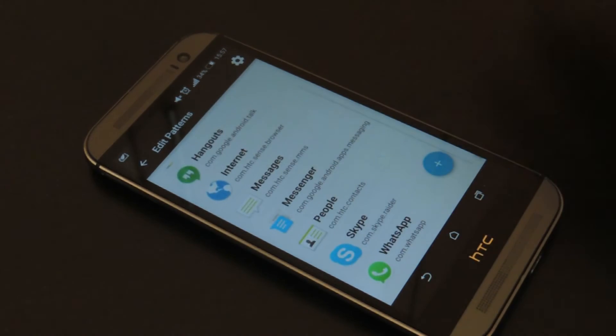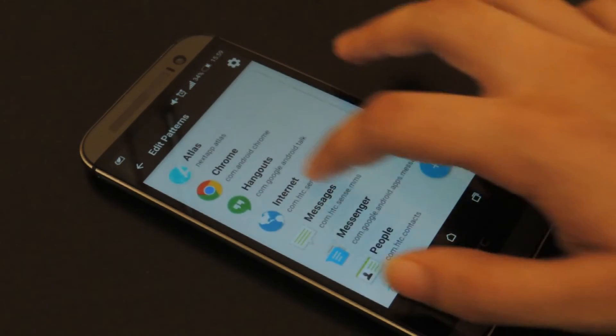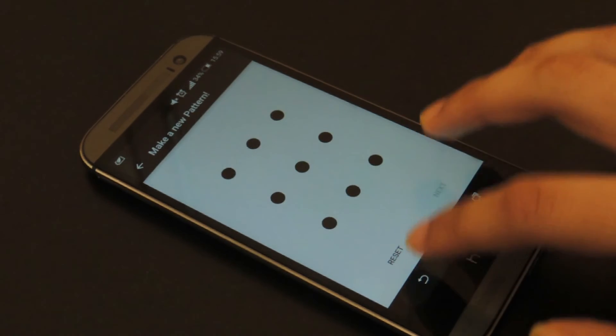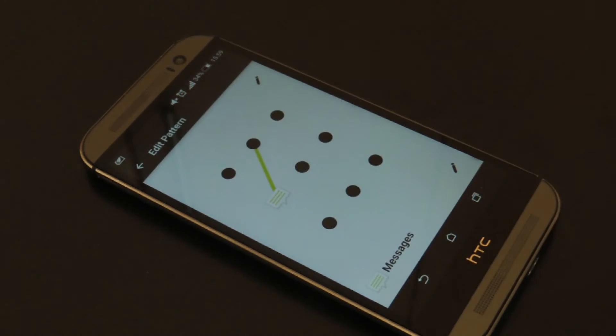These are customizable. Clicking the settings button allows you to not only register your own unique pattern, but also customize it so that it only opens a certain app.